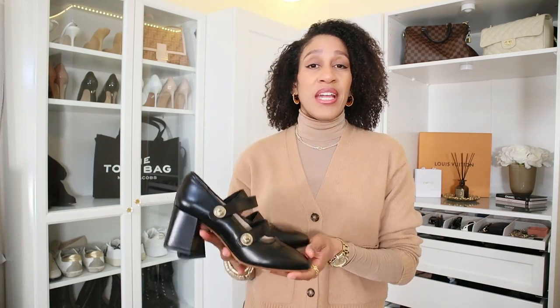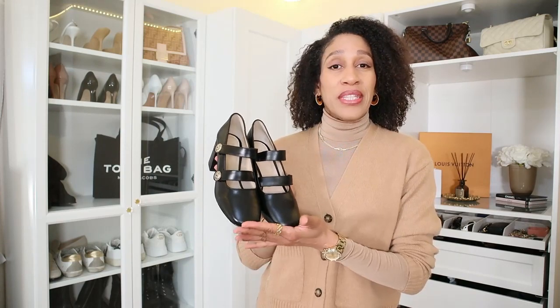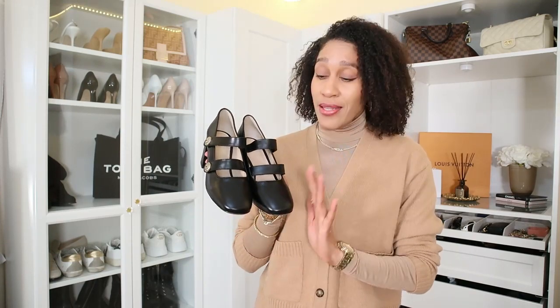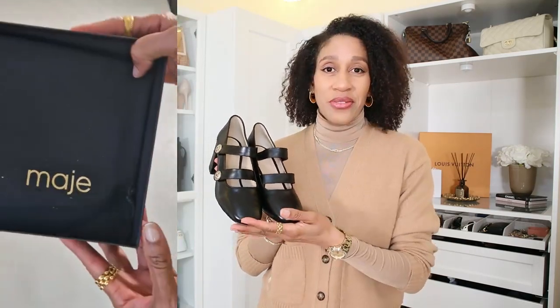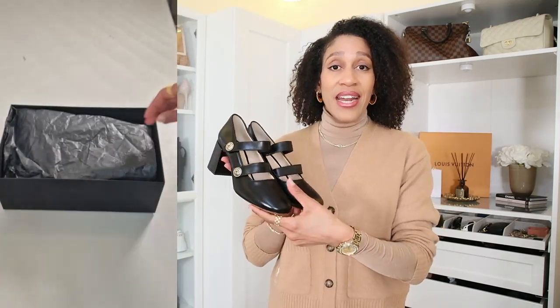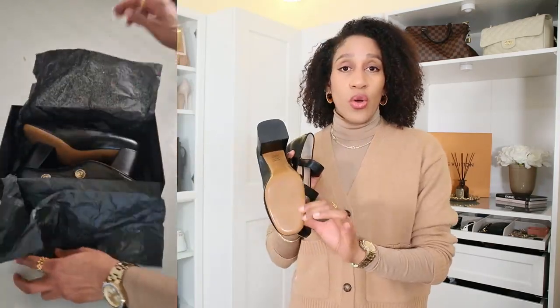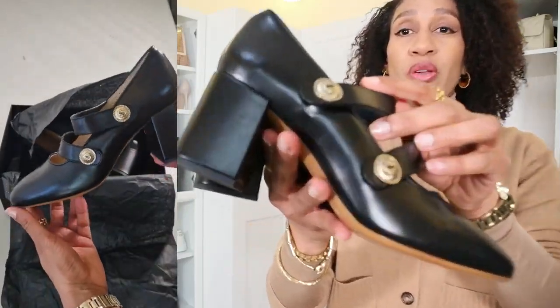So guys, the first item I want to show you are this pair of Mary Jane pumps. These are from the brand Maget Paris. This is also the first time I ordered an item from this brand, but I have to say the quality of these shoes is perfect. They are 100% leather and the sole is also 100% leather and they have these beautiful buttons on the side.